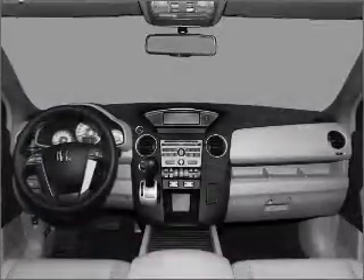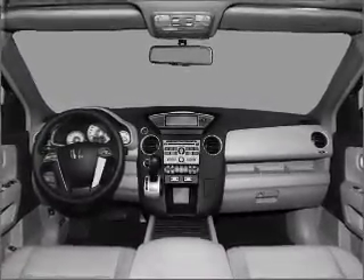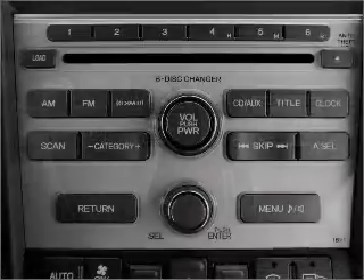Air conditioning, power door locks, power windows, power steering, cruise control, an alarm system, and an AM-FM stereo with a CD player. Let us put you in the driver's seat today. Call or click to contact us.